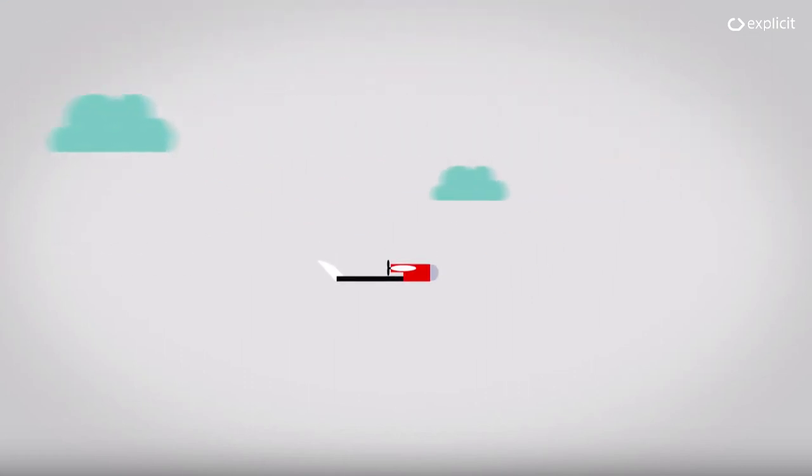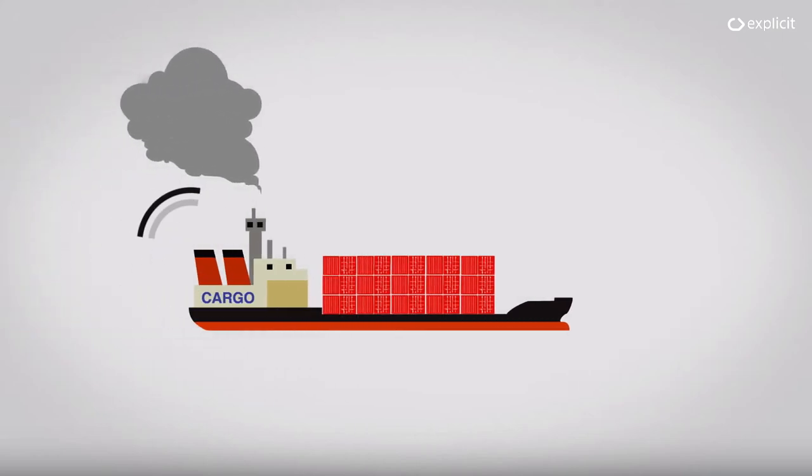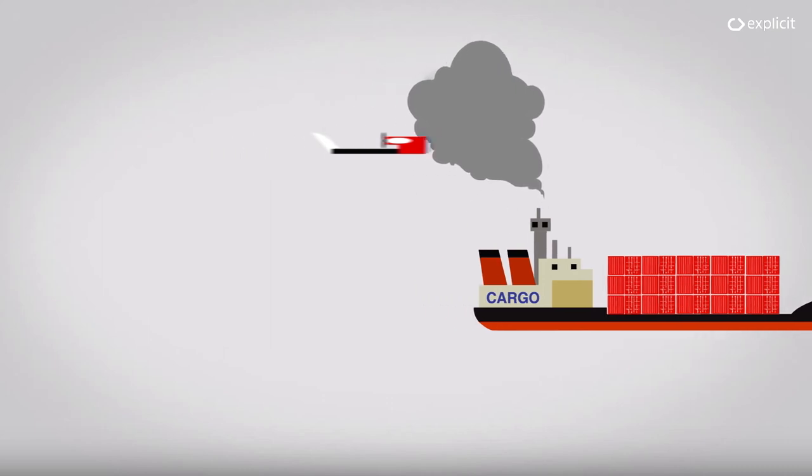For areas with narrow passageways, deltas and canals, the system can also be operated by a lightweight sniffer drone equipped with the same sensors. Flying autonomously, the drone is guided into position within the plume using AIS signals from the ship, as well as other navigational parameters.